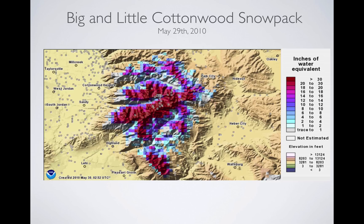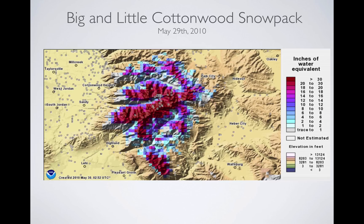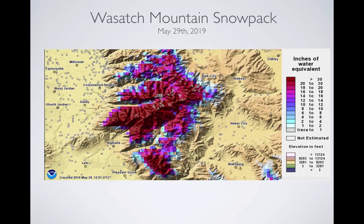Now the question is: how does this snowpack compare to this year? This is 2010 on this date, and this is today — you can see it's bigger. We've got a bigger snowpack, and we've also had a very similar weather pattern in the second half of May. We've added snow water equivalent to the snowpack on south-facing aspects at lower elevations — very similar to 2010. And that's why I'm comparing these two years.